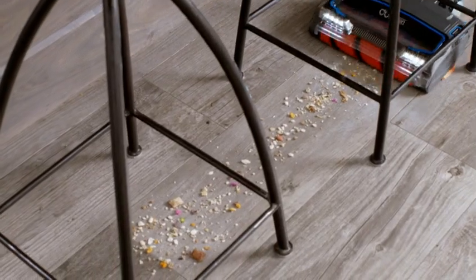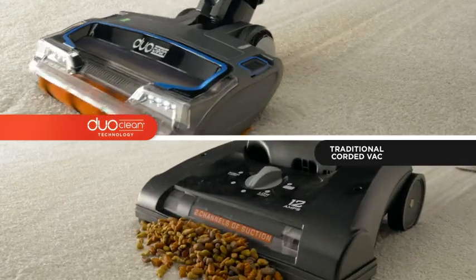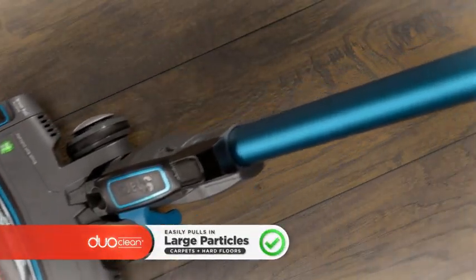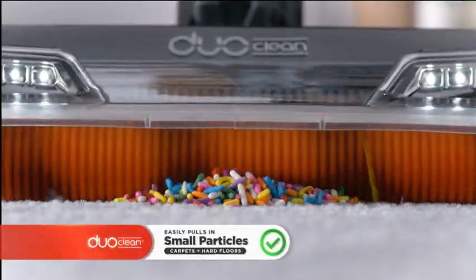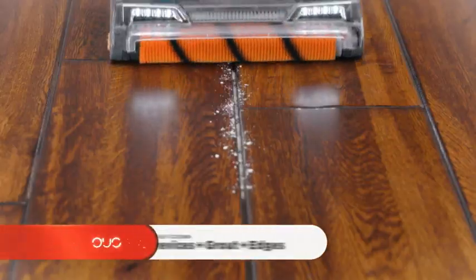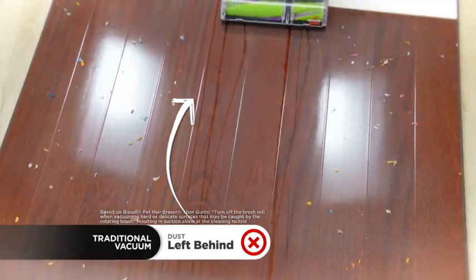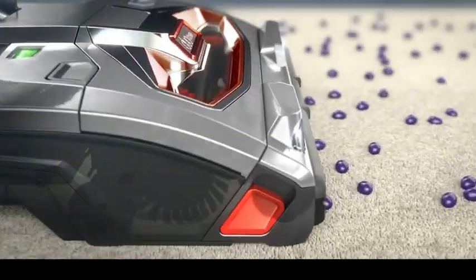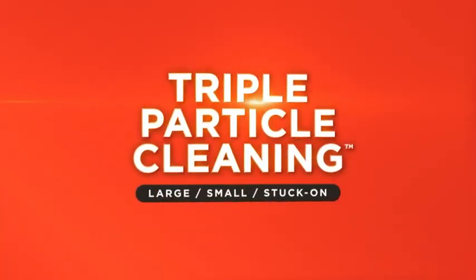Plus, the IonFlex gives you Shark's most innovative cleaning breakthrough yet: DuoClean technology. Now you have a freestanding cord-free that can clean messes even some corded vacs can struggle with. Large particles other vacuums can push around — DuoClean pulls them in easily on carpets and on floors. Even piles of small particles other vacuums can snowplow on carpets or scatter on floors — not a problem with DuoClean. Even in crevices, grout lines, and along edges. That's triple particle cleaning with DuoClean technology, for the first time ever available with pure cord-free convenience.